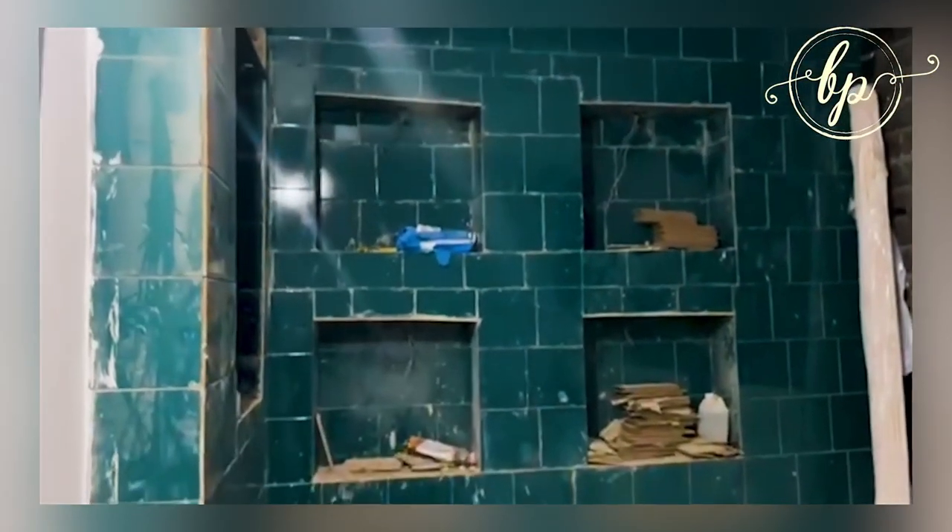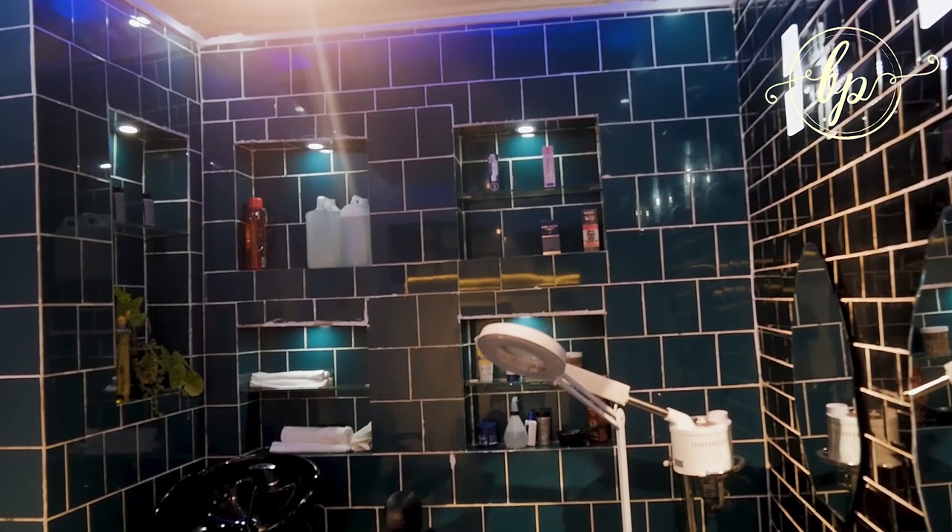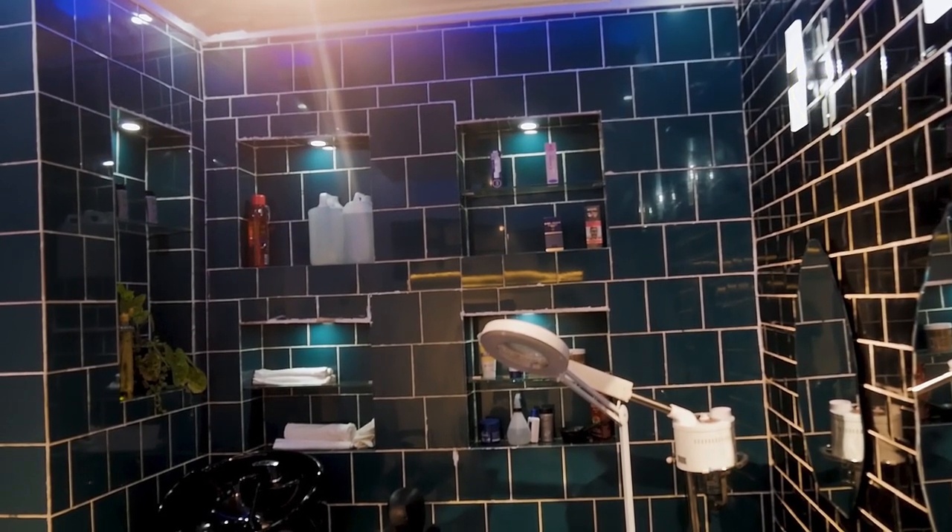We went and took another Indian old-style tile — Pacific blue — and decided to make a feature wall. This is the area where clients will be washed after they go through the haircut.